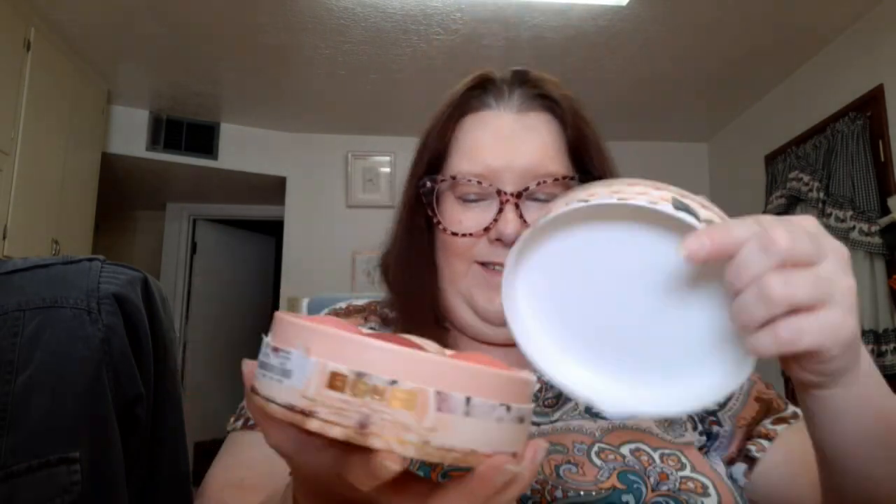I found the Bridgerton and Pat McGrath Labs blush and highlighter compact. Isn't it pretty? I love the packaging — they're so pretty I don't want to touch it. I didn't find the standalone highlighters, but I also got the Pat McGrath Mothership Bell of the Ball eyeshadow palette. I ordered that one on Mercari because the TJ Maxx stores near me didn't have it, but the seller got it from TJ Maxx.